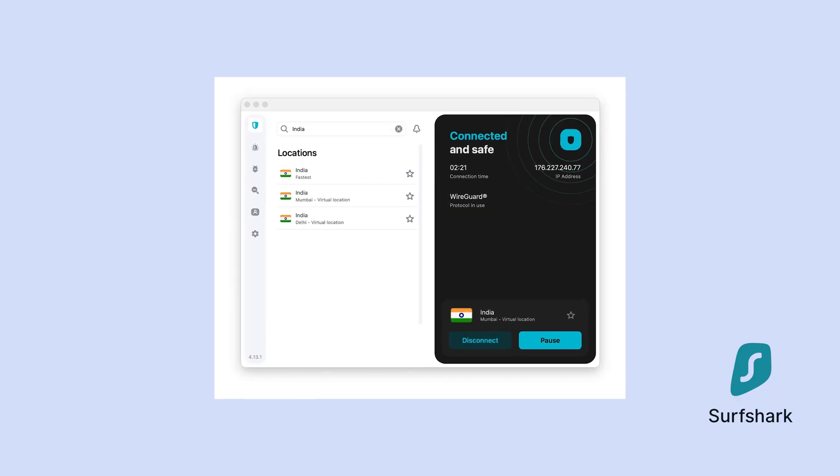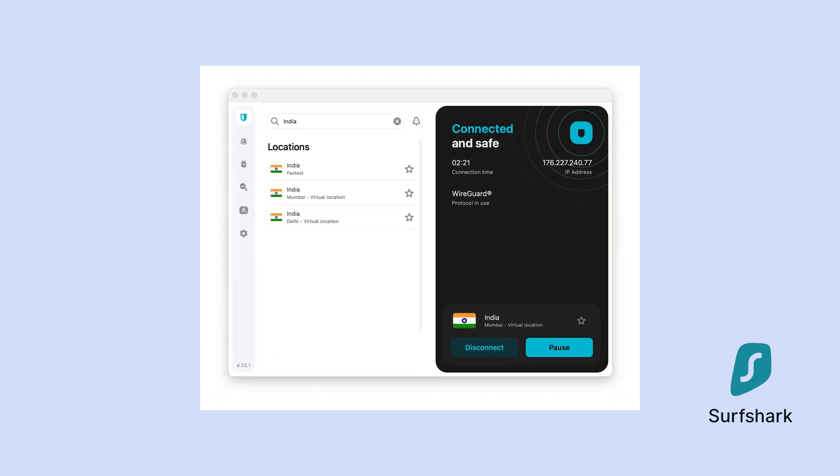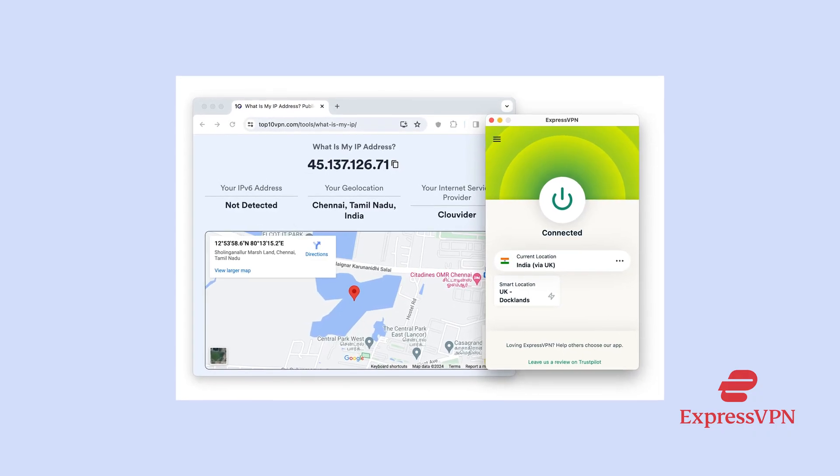At Top 10 VPN, we've thoroughly tested dozens of VPNs for India and can recommend Surfshark as the best overall. It has 50 virtual servers in Delhi and Mumbai, and crucially, we found it consistently unblocked Geo Hotstar, Netflix, and Prime Video India. If speed is your priority, ExpressVPN is our pick for the fastest VPN for India, and it offers multiple Indian IP addresses in New Delhi and Chennai. Both Surfshark and ExpressVPN are paid services, but both offer generous free trials and money-back guarantees so you can test drive them first.